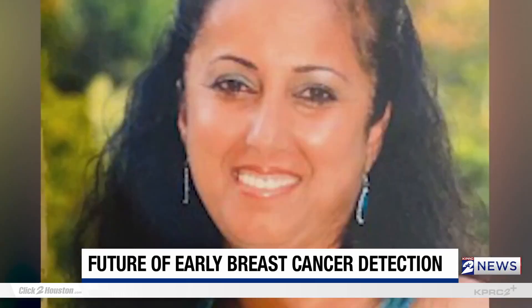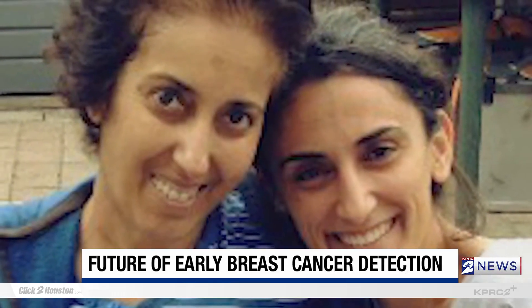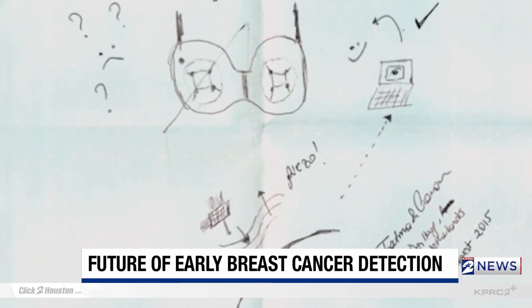And this is personal to her. She lost her aunt to breast cancer at 49 years old, six months after receiving the diagnosis following a routine mammogram screening. She was spending her aunt's last 12 days with her, and one day, just to relax her, she sat by her bedside, took a piece of paper, and sketched an ultrasound bra, asking for feedback from her aunt.